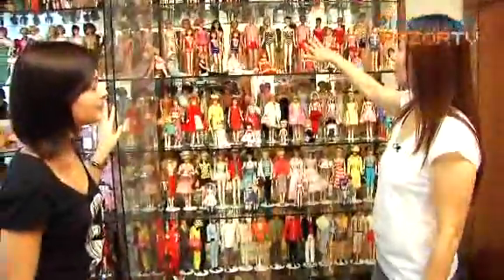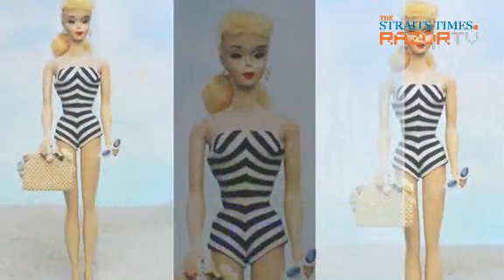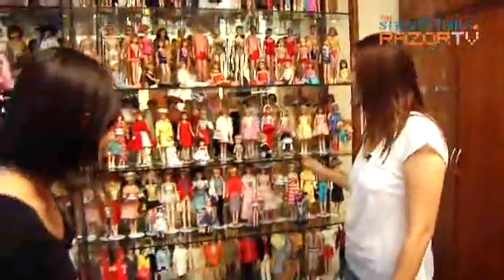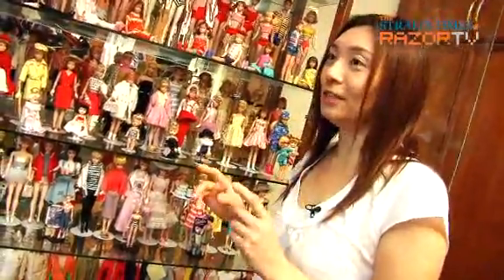These vintage designs are from the 1960s. The first doll came out in 1959, but the earliest one I have is from the 1960s. Over here we have a range of reproduction Barbies from the 1960s era. These outfits are mostly original vintage — I buy the reproduction dolls, take off the clothes, buy the original vintage clothes, and dress them up.